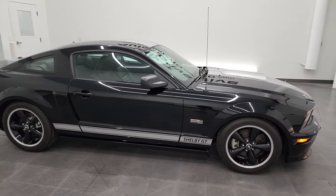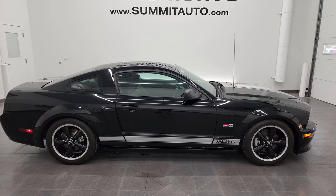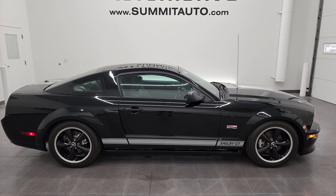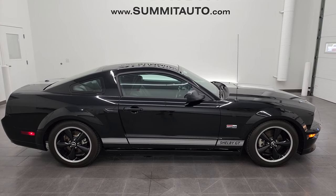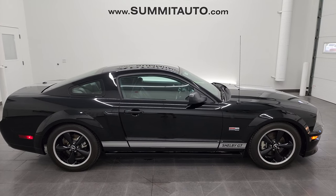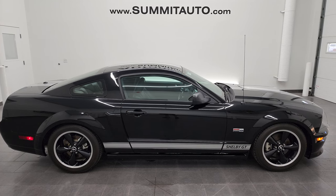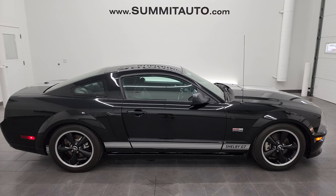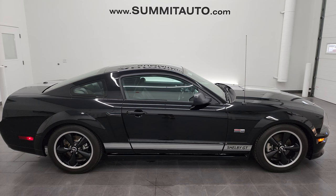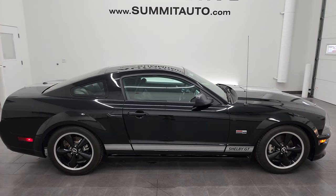I would highly recommend this car from a quality and condition standpoint. I don't think you will find a nicer 2007 Shelby GT Mustang for this money anywhere. I wouldn't hesitate shipping it to California, Florida, New York — wherever. Whoever gets this car is going to be very happy with the quality and condition. To see more pictures of this car or one of our other 450 new and used cars, trucks, SUVs, minivans, Wranglers, Mustangs, GT500s, Camaros, Corvettes, Challengers, Chargers — you name it — go to summitauto.com. Full pictures and descriptions of every single vehicle from two locations, all at summitauto.com.